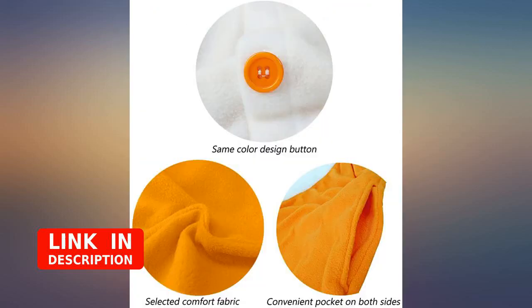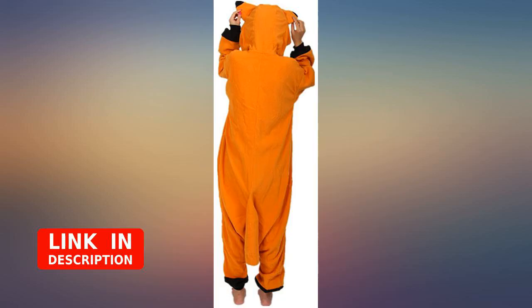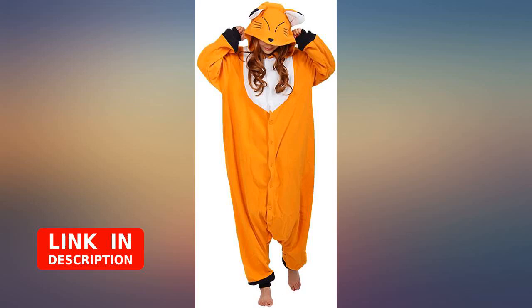This one fits a little more snugly than other similar products. I still feel like it will fit a wide range of sizes, but I should have sized up because it was a touch too short for me.